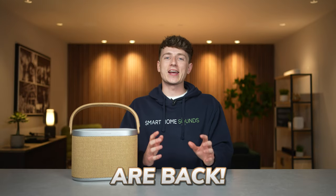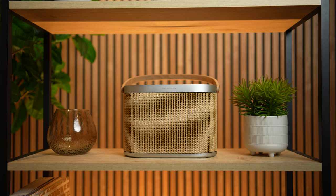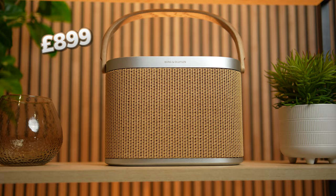Bang & Olufsen are back. Say hello to the all-new Beosound A5 portable speaker, which certainly looks the part and, with a price tag of £899, promises premium portability at its finest. But is luxury really everything that it's cracked up to be, or is your money better spent elsewhere? Let's find out.